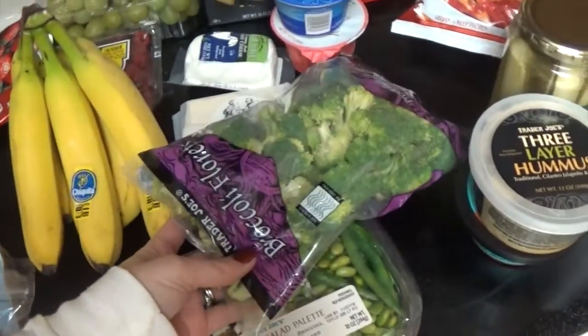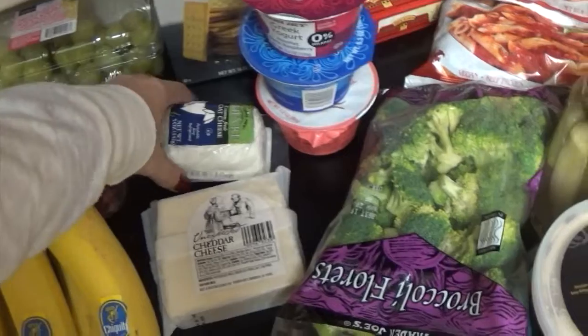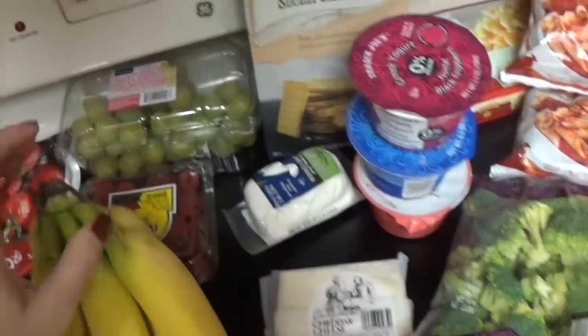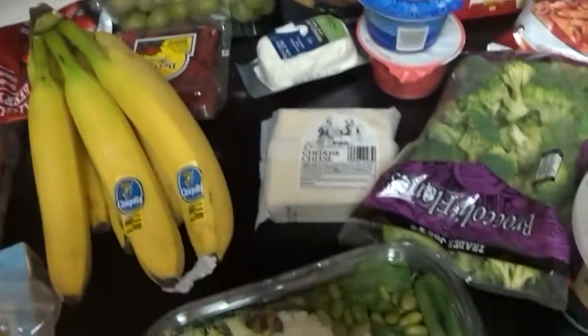I also grabbed some broccoli to have with that hummus — figured it'd be really yummy. We got crackers, the social snackers, and cheese. I love their goat cheese so I got some goat cheese. And then we love this unexpected cheddar, so we grabbed that too. Cotton candy grapes and some raspberries.